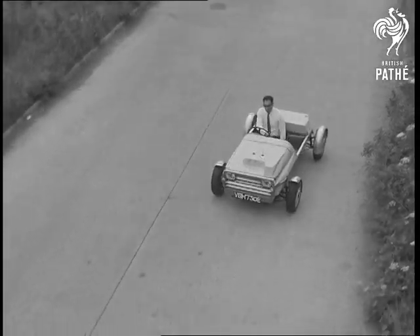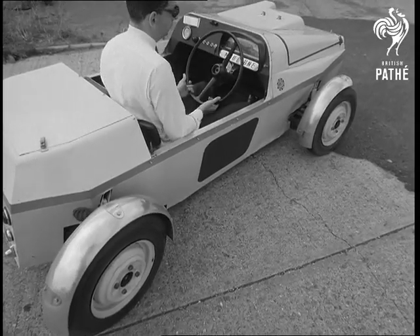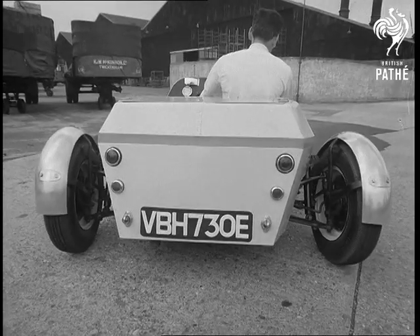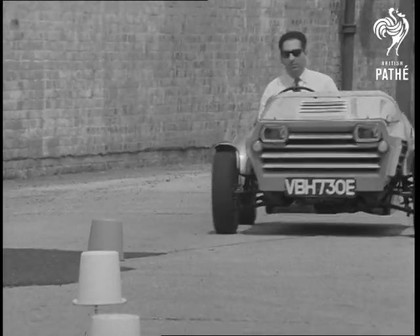Incredible is the only way to describe how the car handles. It certainly fired the enthusiasm of minicar designer Alekis Egonis, who's currently working on an idea for a town car. This could be the answer. Moby One has a ten-foot turning circle and can virtually park on a postage stamp.